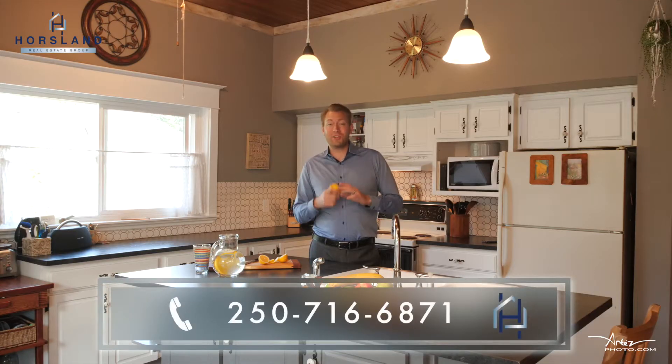We hope you like this home just as much as we do, and remember, viewing is a must.